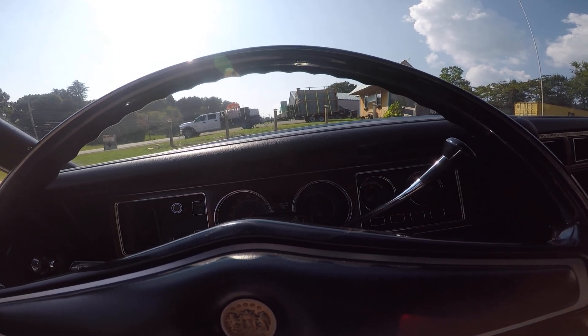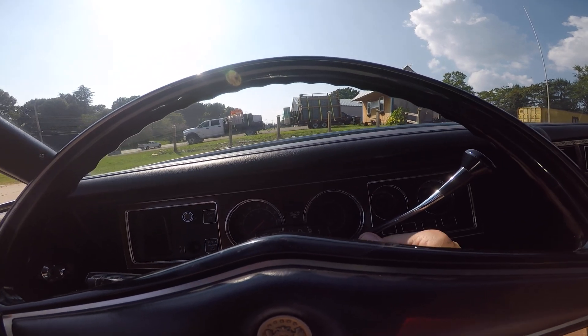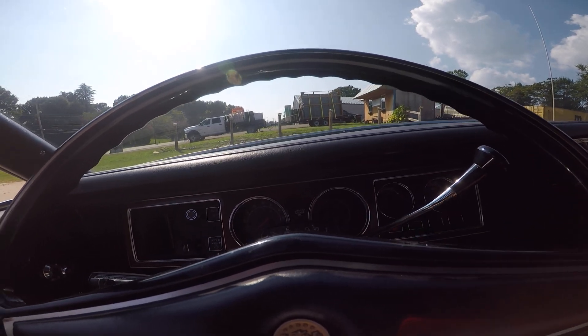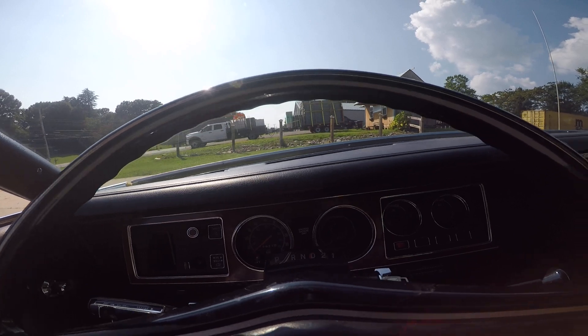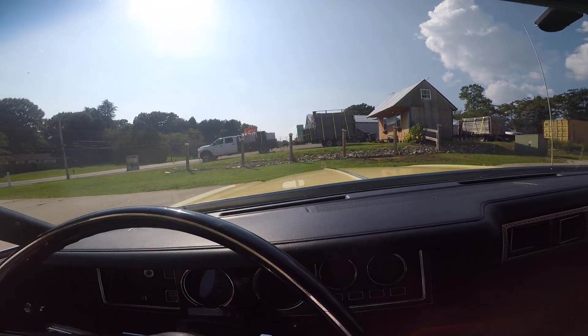Hey guys, Mark from Lister Motorsports in Troutman, North Carolina. Today I'm going to take a ride in the '76 Cordova, make a quick little video about it, and just show you guys how smooth this car is. It's pretty amazing.